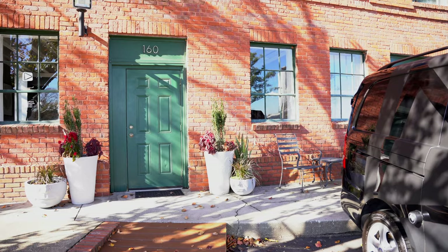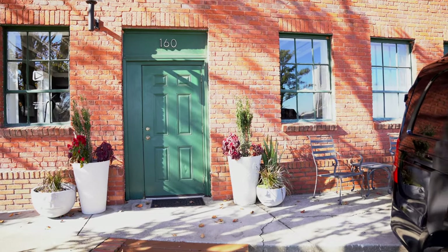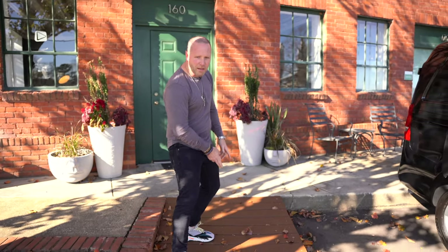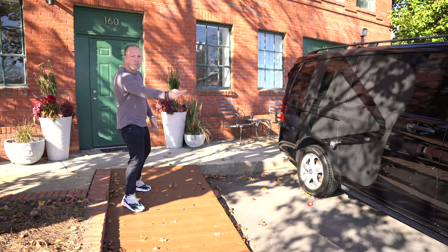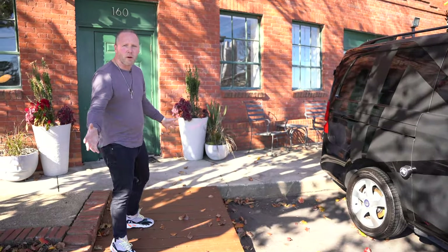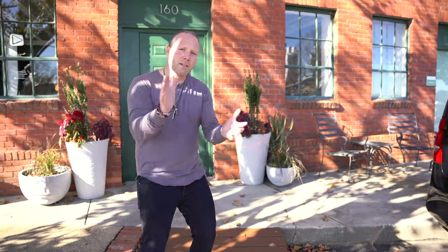I'm going to take you guys inside right now, show you around. You've seen a little bit before on either the DJ's Vault content or my YouTube channel, but this office in the front right here by the parking lot we just got. We added a little ramp right here so we can cruise right down the ramp into the Bunn Benz, the Mercedes Metris. Super easy load in now. Let's take a look inside.